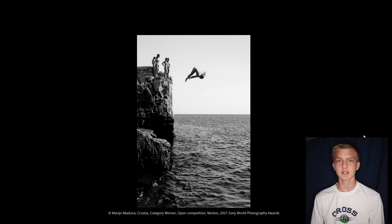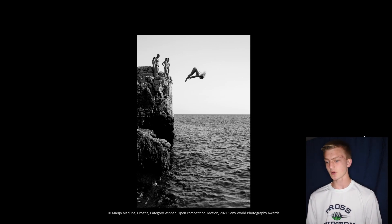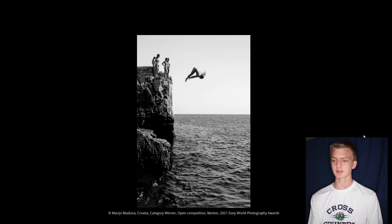The next category winner is for motion, and this photo is of someone cliff jumping off the side of a rock. The black and white treatment really does well for this image. The center line dividing the sky from the ocean, with the person appearing in the gray sky as the only discernible element up there, is really cool. Having the perspective from the rock made it really, really nice.